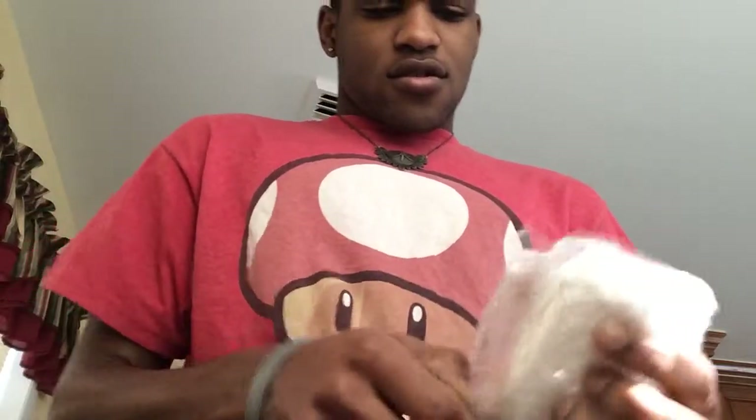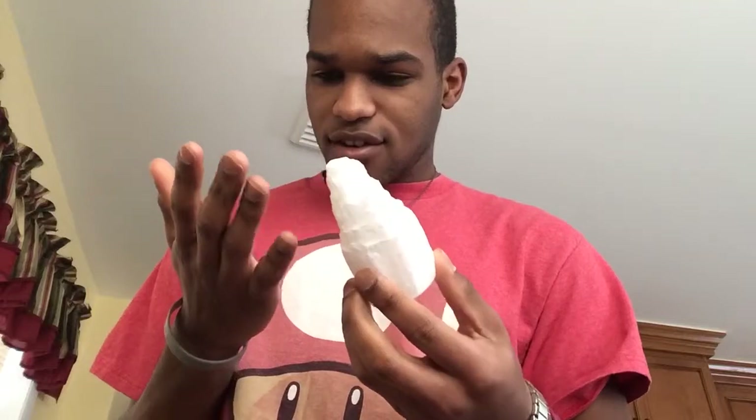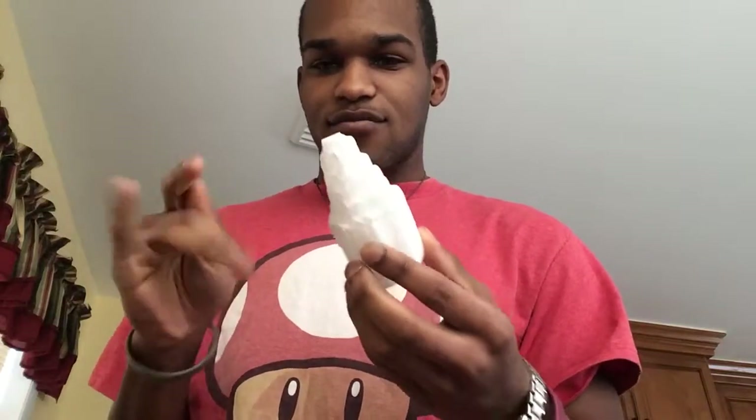It's wrapped up really well so it's kind of hard to open. I'm so excited — I've been waiting for this for just a week, but still.